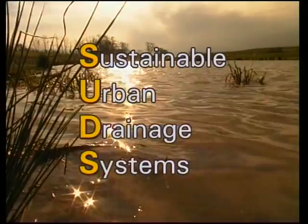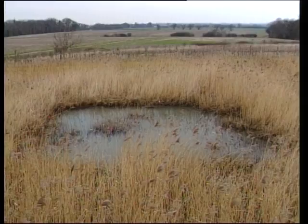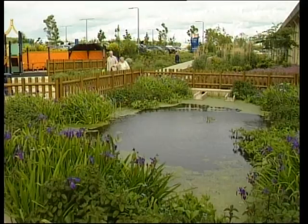The SUDs approach is to look at water in the urban environment from a completely different viewpoint. Instead of hiding water underground or behind concrete walls and channels, it brings it back into the community and considers all the aspects of amenity, flooding, pollution, wildlife habitats, landscape design, safety and water resources in a single integrated perspective.